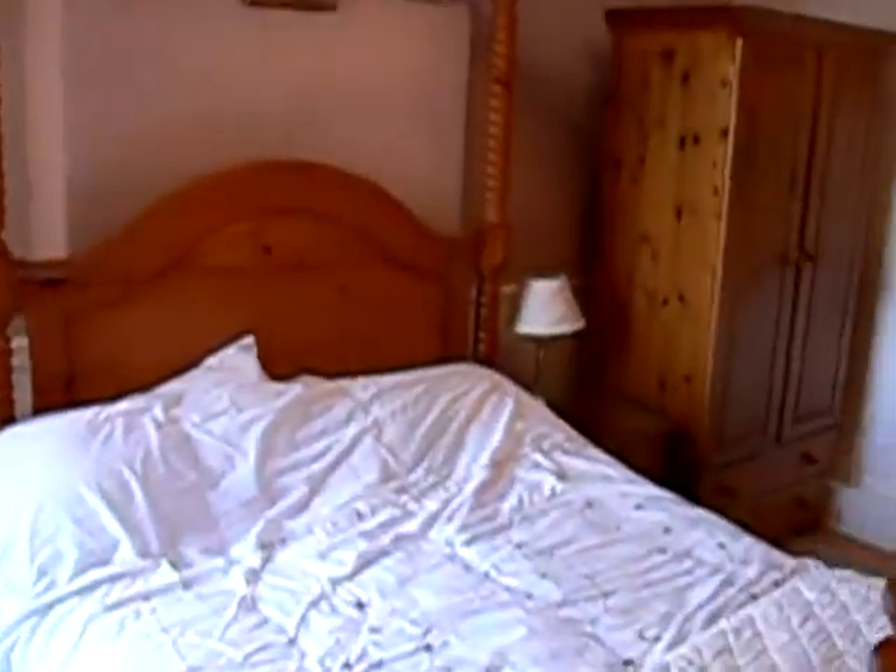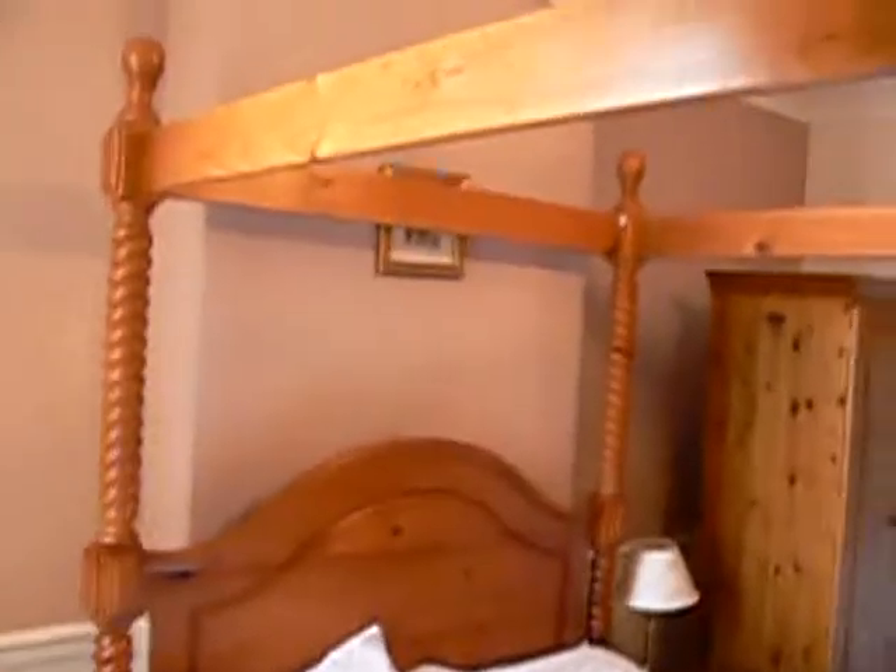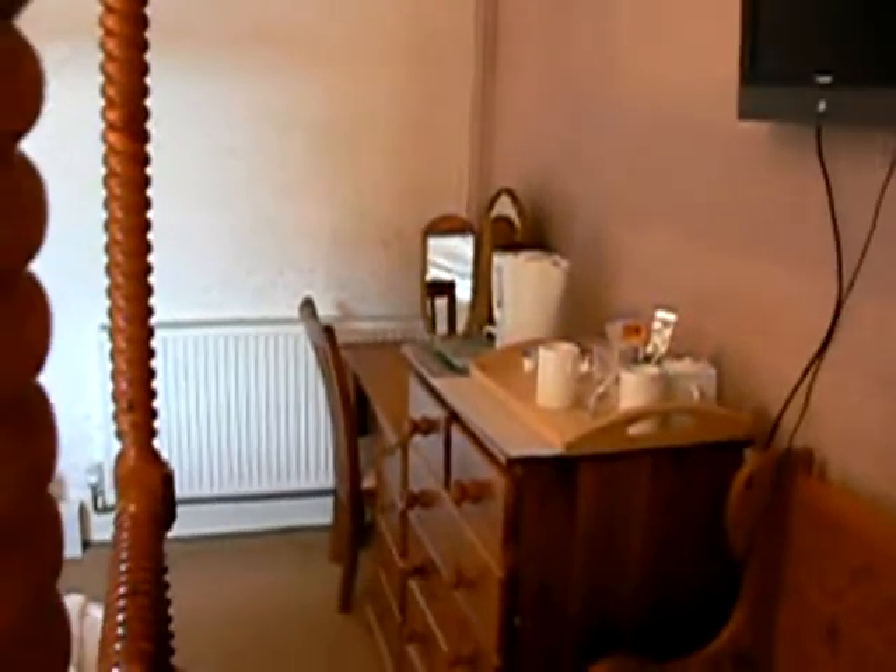Which includes a full-size four-poster bed — again a bit difficult for me to show you. You also have the option of a sit-down dresser, or it can be used as a desk. Again, full LCD television with free Wi-Fi and freeview.